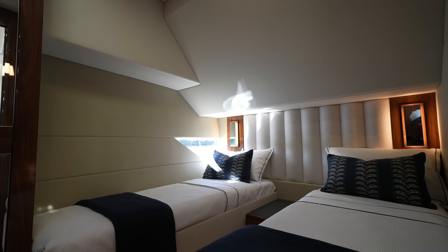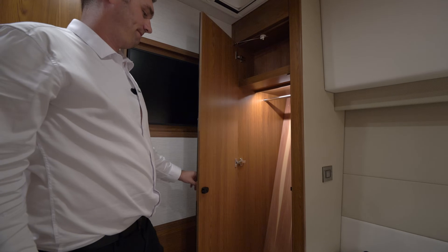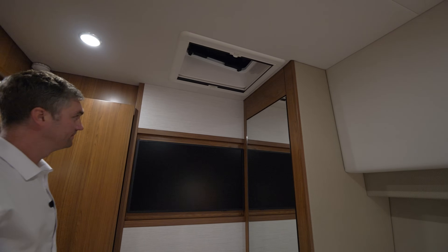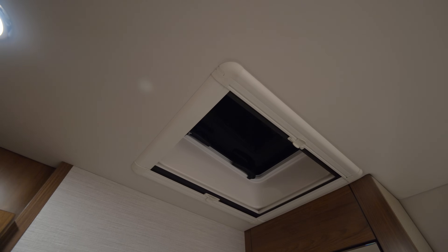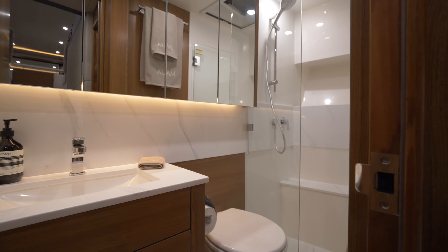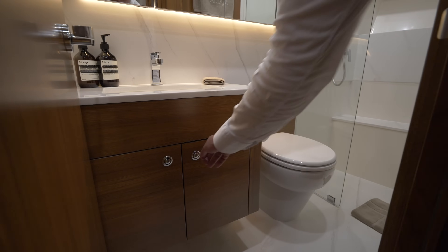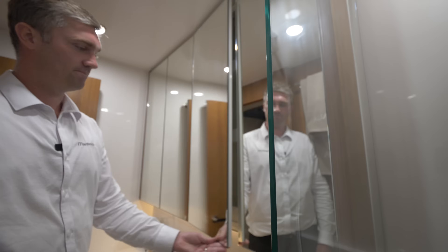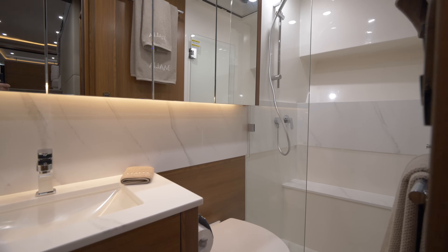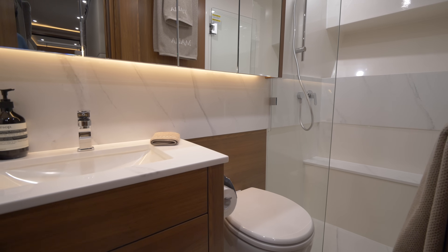Moving starboard to the guest stateroom, we have a very generously sized twin cabin which can easily convert to a queen cabin in a matter of seconds. To the forward outer hull side is a full-height hanging robe, and on the forward bulkhead an optional 32-inch wall-mounted TV with feature panelling. Above there is an opening deck hatch bringing in fresh air and natural light. Moving to the day head and guest ensuite, we continue the theme of openness, natural light and ventilation from the deck hatch above. There is ample storage via drawers in the lower vanity and medicine cabinets behind all mirrors. There's also a large shower to the starboard side incorporating storage for shampoo, conditioner and soap, as well as a shower seat to the outer hull side.